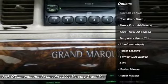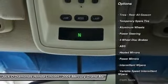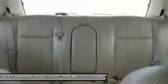Keyless entry, power passenger seat, anti-lock braking system, traction control, leather-wrapped steering wheel.